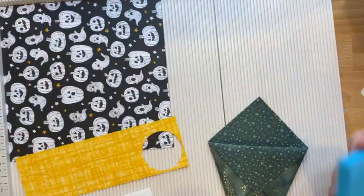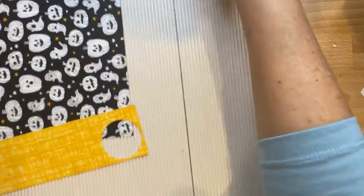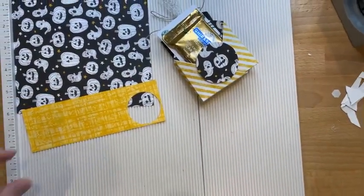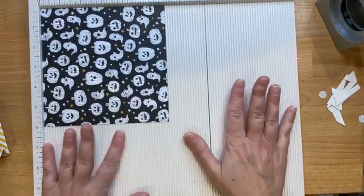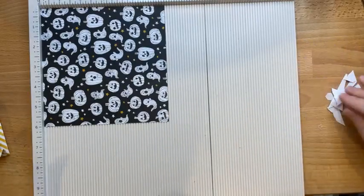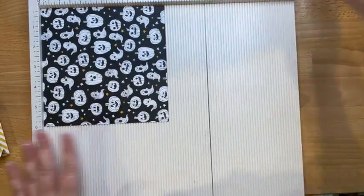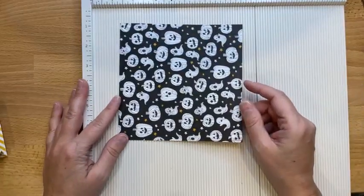Let's do the last one. So let's go down because we're getting out the die cutting board. This is the Martha Stewart scoring mat — I've had it for ten or more years. Let me think about this for a second.